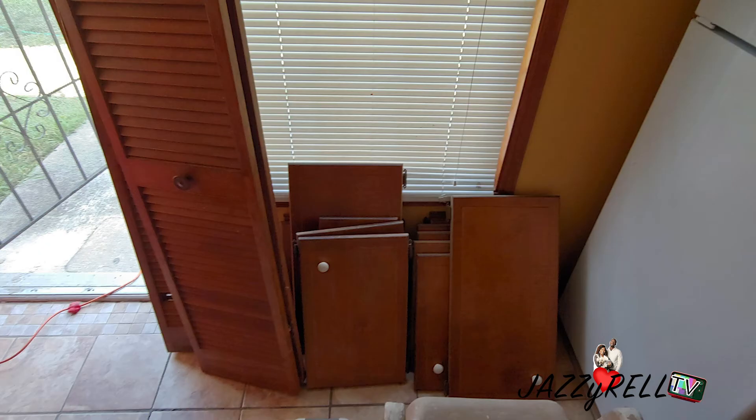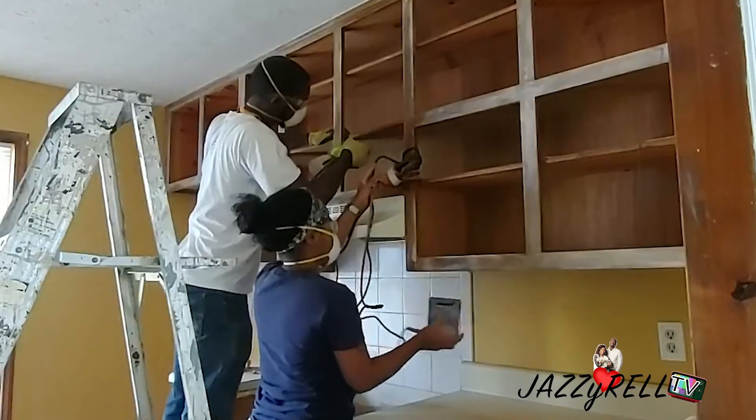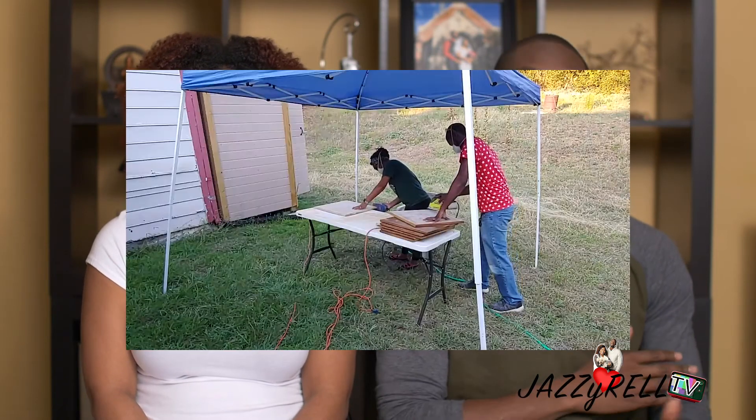We removed all the doors off the cabinets, sanded those down, sanded the entire body of the cabinets, then painted and reattached everything. A dated kitchen means there's a lot of grease and grime, so we had to prep them properly — we had to degrease the cabinets first, then sand them, then prime them, then paint them. Even with a small kitchen, it ended up taking a lot longer than we thought.